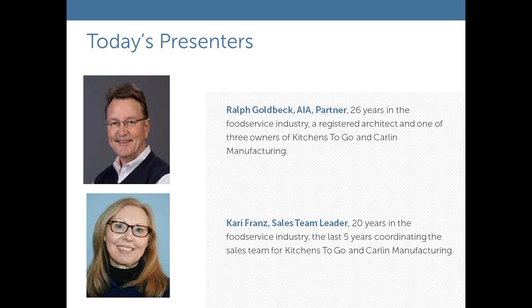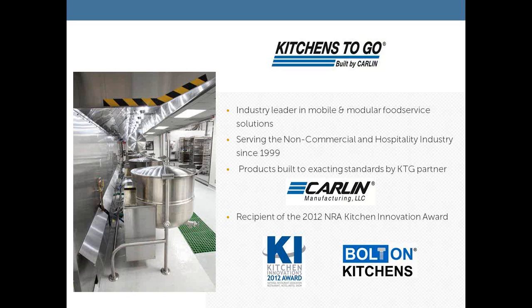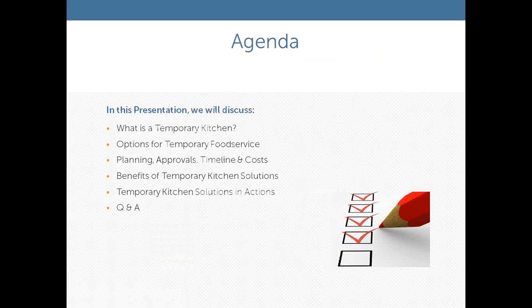Kitchens to Go is the leader in mobile and modular food service solutions for the food service marketplace. We've been around since 1999 providing temporary food service solutions. Our sister partner, Carlin Manufacturing, is our manufacturing partner that builds all of the units we use. One of our newest products, the bolt-on kitchen concept, is an award winner of the 2012 NRA Kitchen Innovation Award.